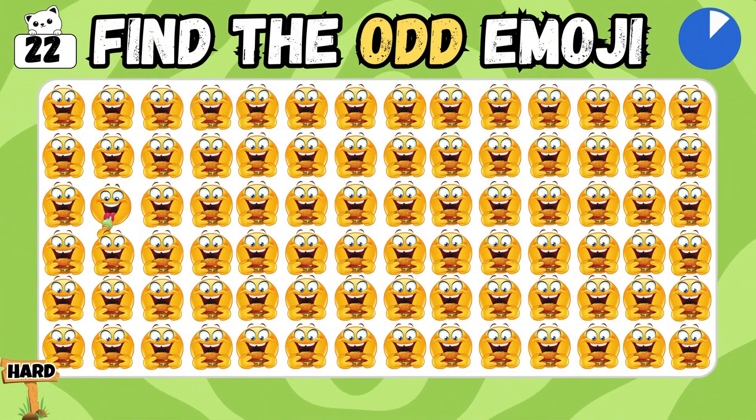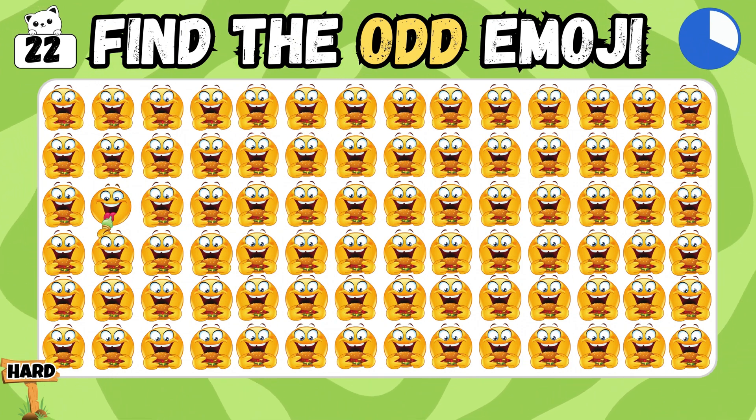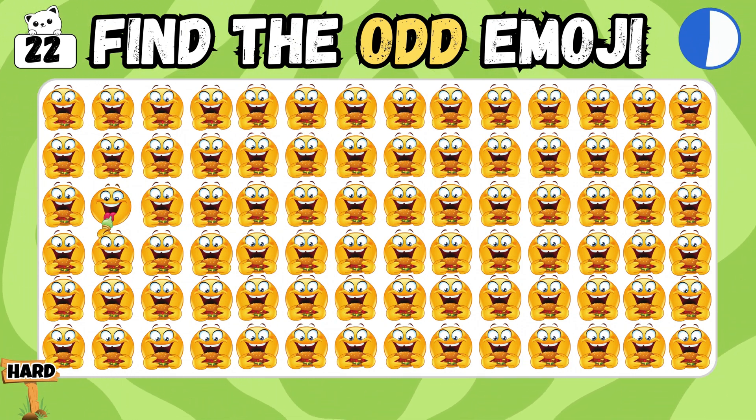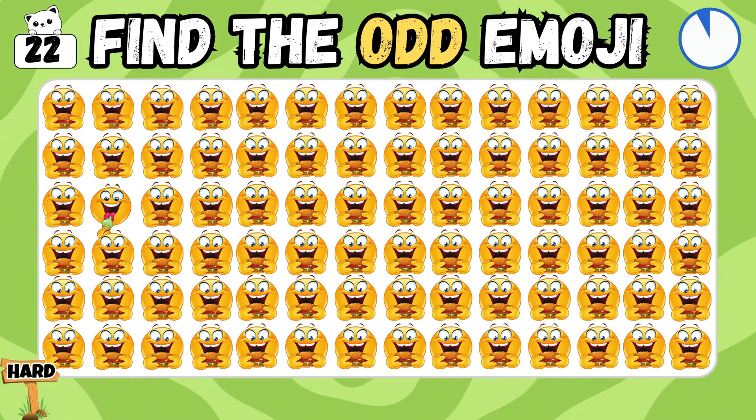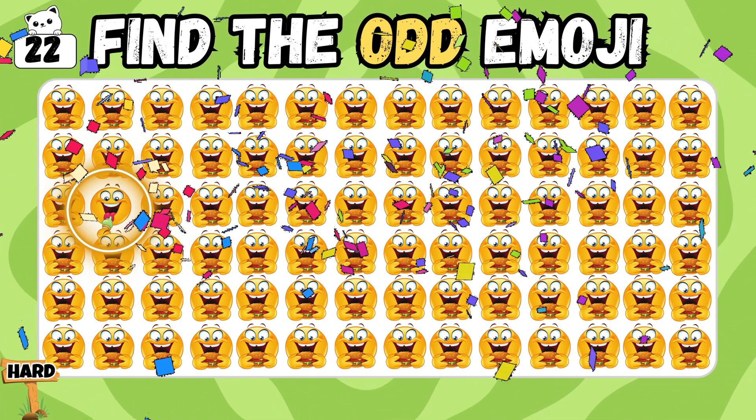Let's try the next one! Can you spot the different one among all? Correct! You found it!